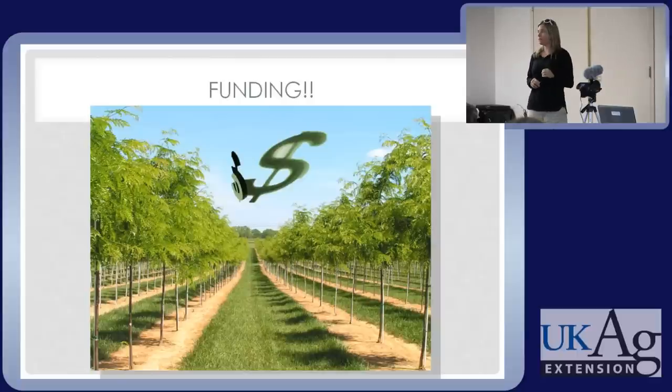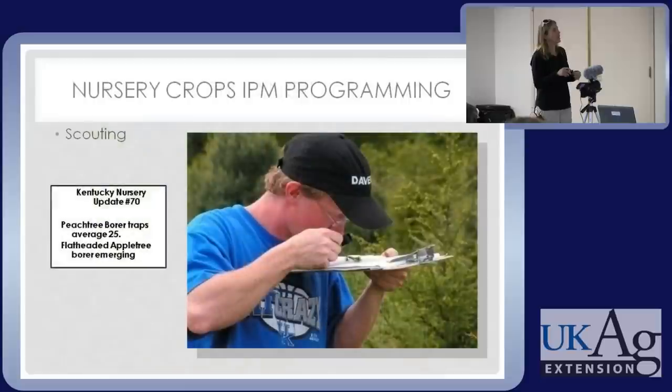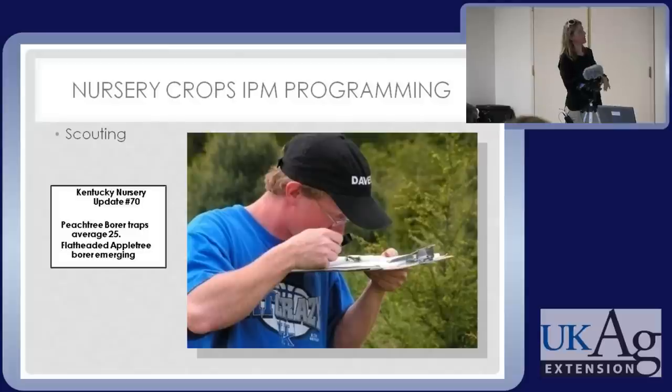We've been fortunate to get IPM funding for nursery crops in this state. This workshop series is going on about ten years now, funded by that grant. We also had a scouting program for several years where we'd go weekly to nurseries. We were able to take those weekly findings and generate a report for each grower, and share very current information in our newsletter, spreading the benefit beyond just the people in the scouting program.